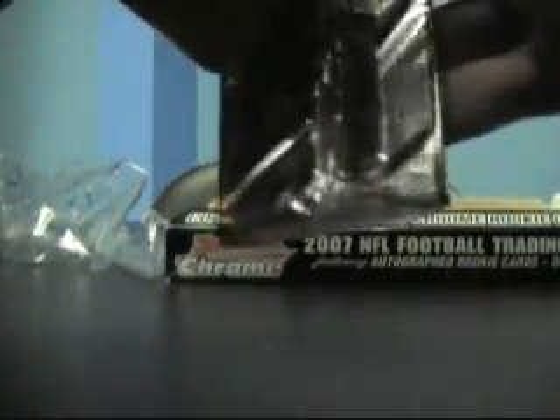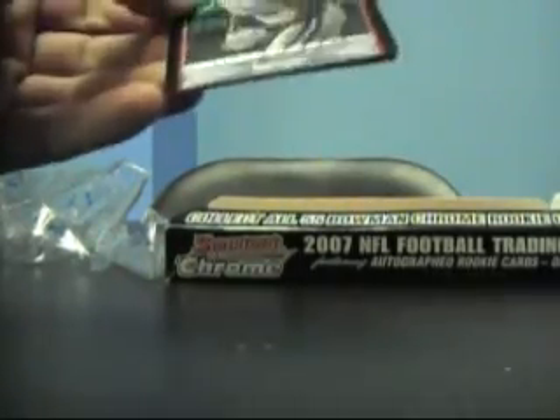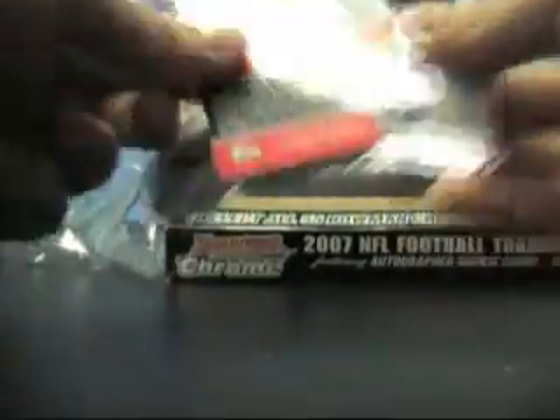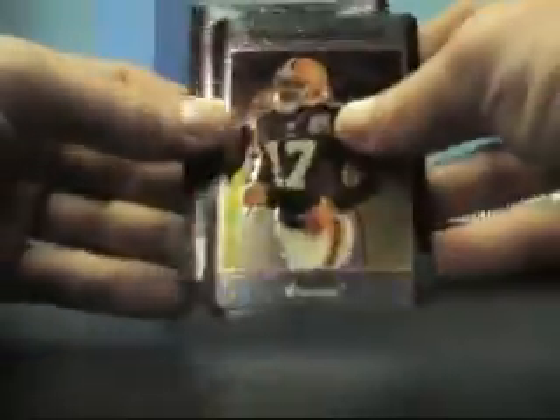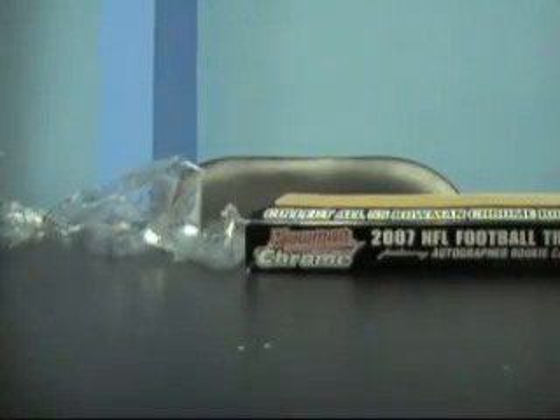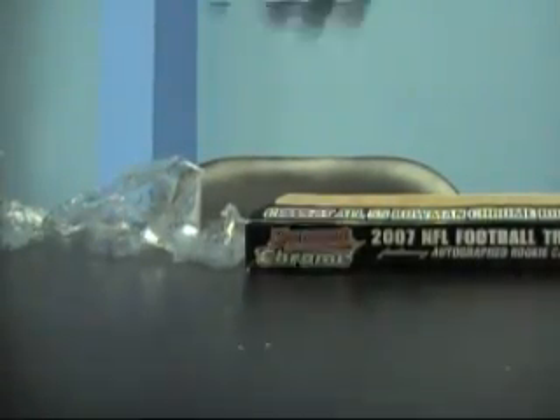I've got two packs left. Man, I was hoping to be bigger than that. Zach Taylor base. Last pack on the Chrome, then we'll do the Co-Signers. Looks like Craig Davis on the back — Craig Busta Davis there you go. And Tony Romo, Braylon Edwards. Alright, well that was that. Sorry about that — I don't think we got a big autograph out of there, but I guess they all can't be the best boxes.